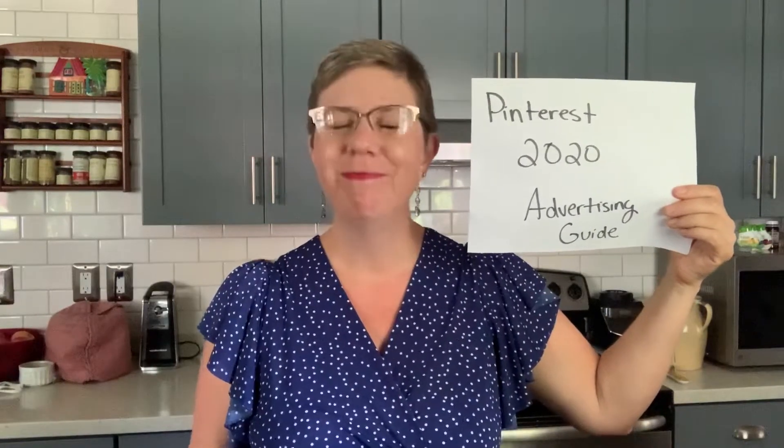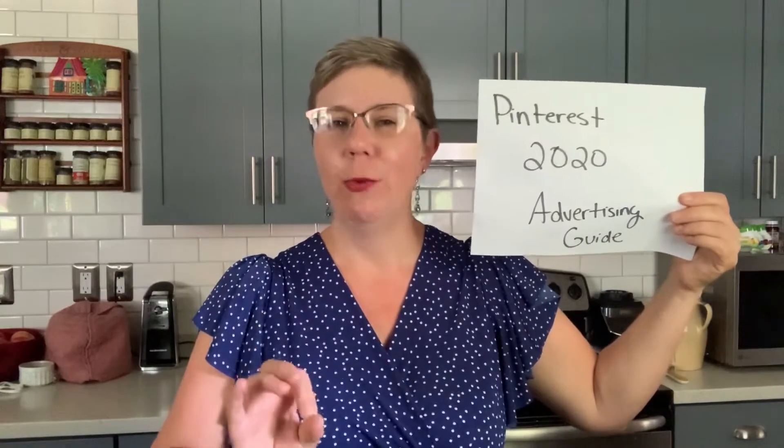Today, Pinterest has released its 2020 advertising guide. And I know what you're thinking — libraries don't advertise on Pinterest. Yeah, I know. But this thing is full of juicy nuggets that we can use to make our marketing on Pinterest better. And if you're not marketing on Pinterest, you should be. I'll put a link in the description to a blog post I wrote not long ago, talking about all the ways you can use Pinterest to market your library.